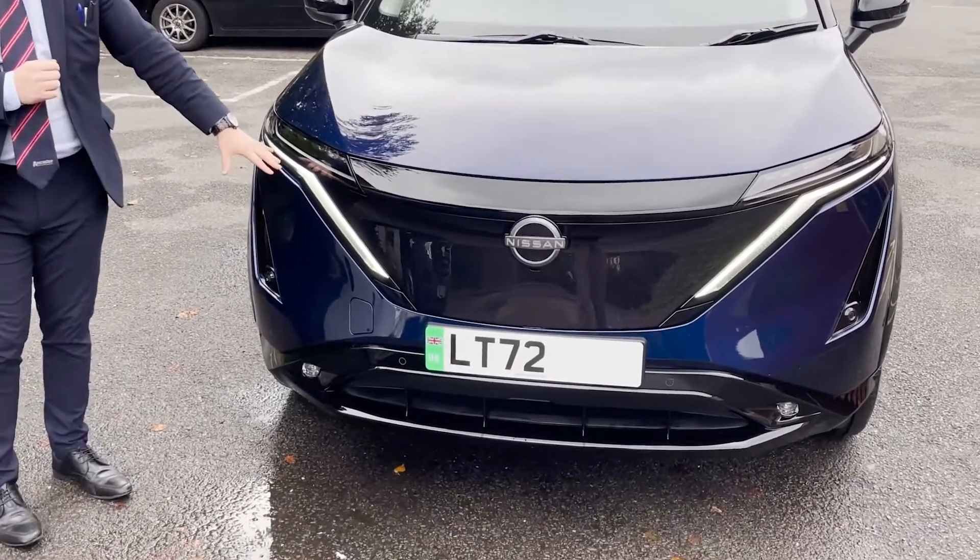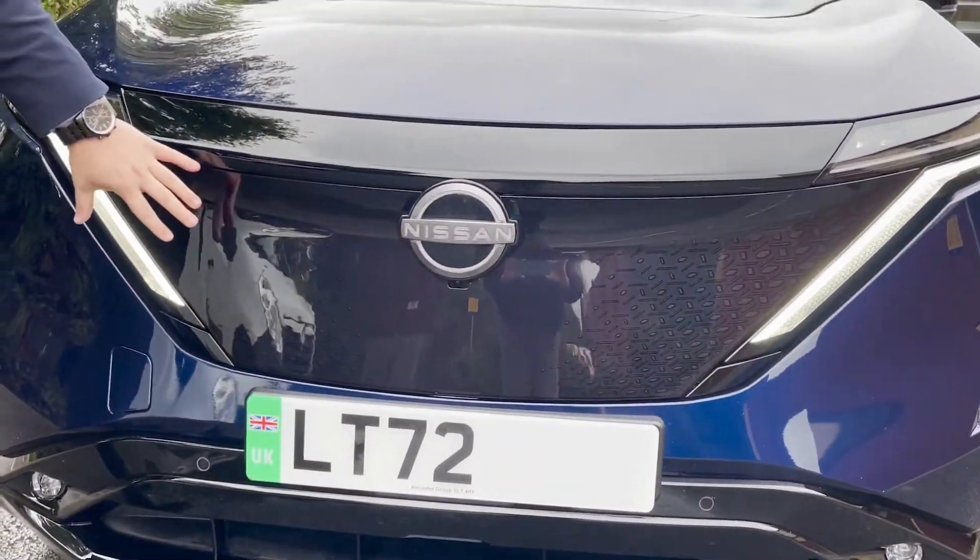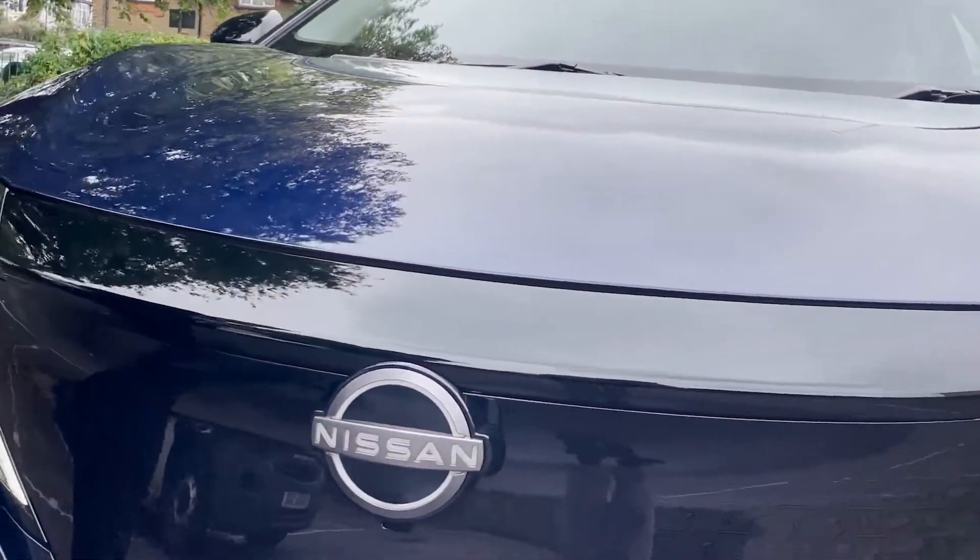We've got the daytime running lights across the front. We've got our new V-Motion grille with the Kumiko in there as well. And let's walk around the rest of the car.